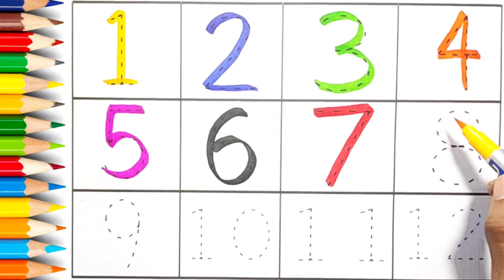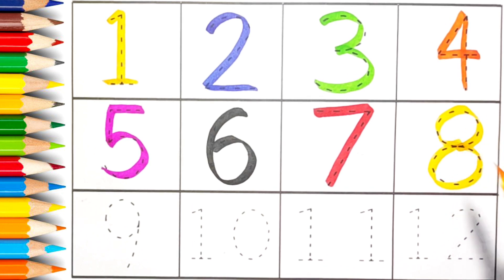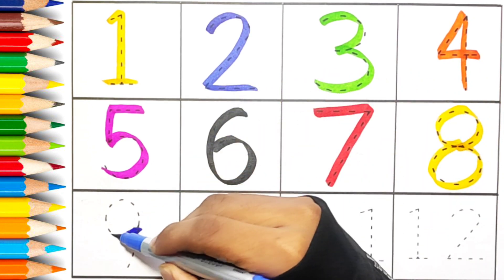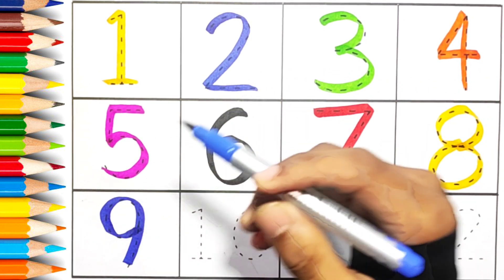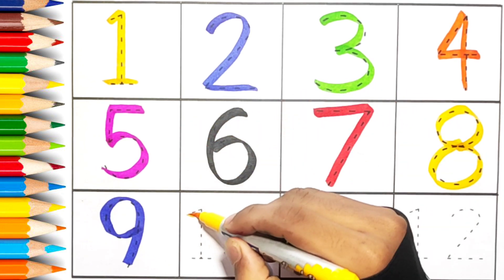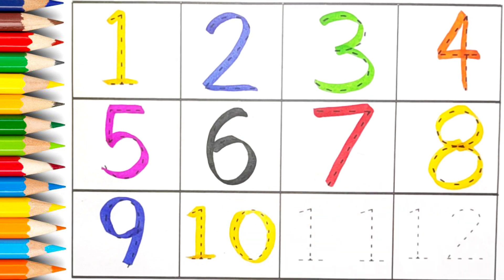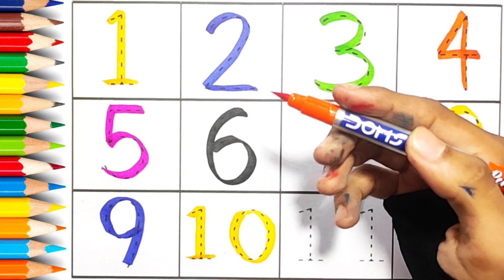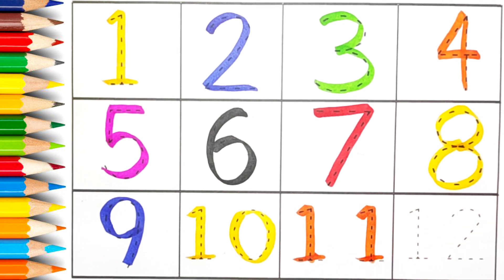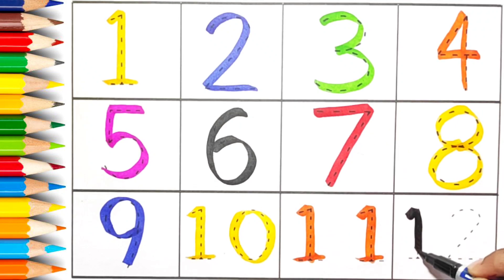Yellow color. Eight. Blue color. Nine. Yellow color. Ten. Orange color. Eleven. Black color. Twelve.